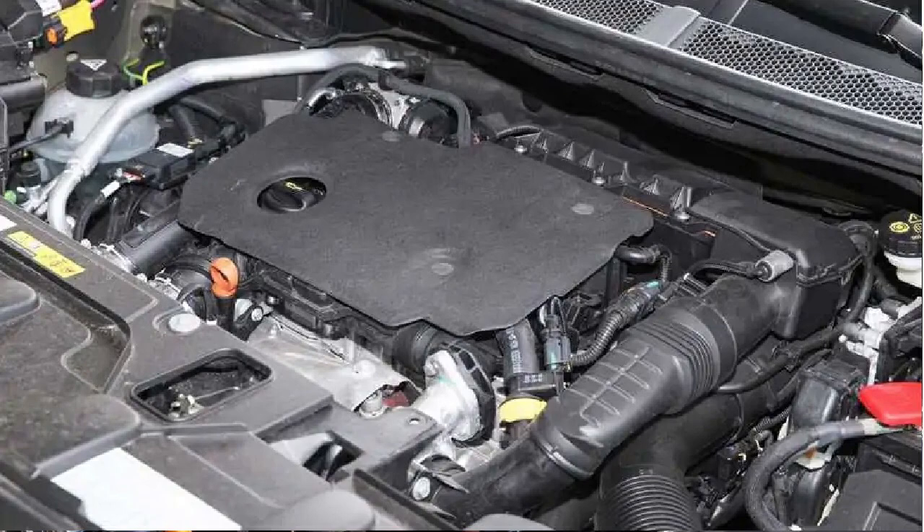Equipped with a dual overhead camshaft system with four valves per cylinder, the DV5 is available in several versions that differ in the type of turbocharger used, whether fixed or variable geometry. Fuel is delivered by piezoelectric injectors with 7 orifices and a supply pressure of 2,000 bar, while maximum power and torque vary between 75 and 130 horsepower and between 230 and 300 newton meters.